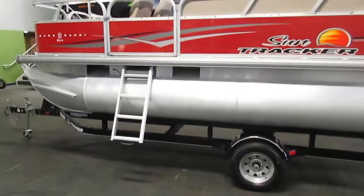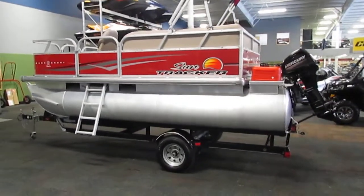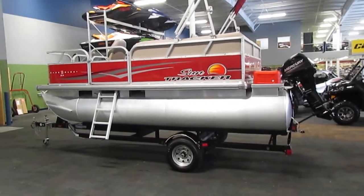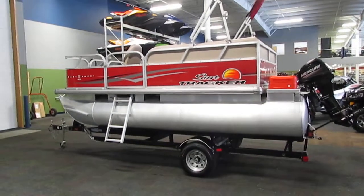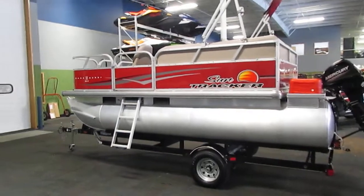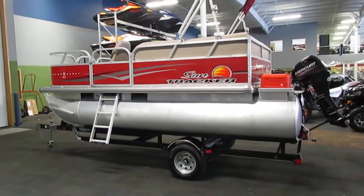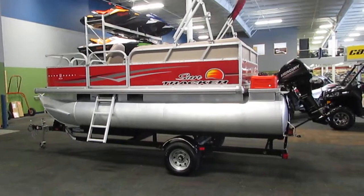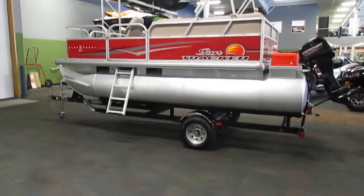Once again, this is a 2014 SunTracker 16-foot Deluxe Bass Buggy — a very clean boat. It's available here at Leaders RPM; come in and check it out. You can also visit our website at www.leadersrpm.com and find it under the used boats section. Very easy to search — check it out and thanks for watching!